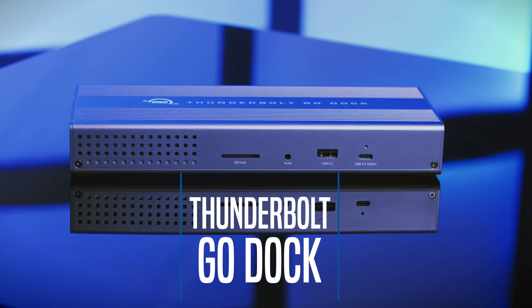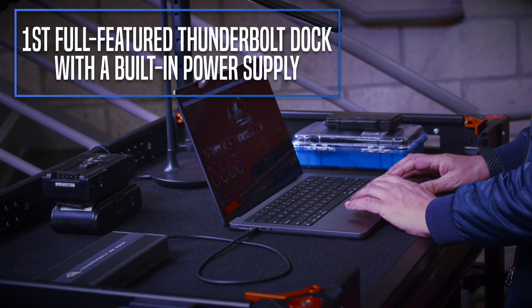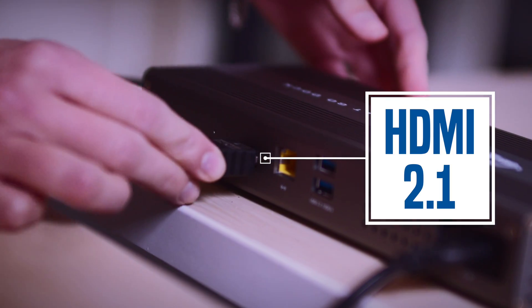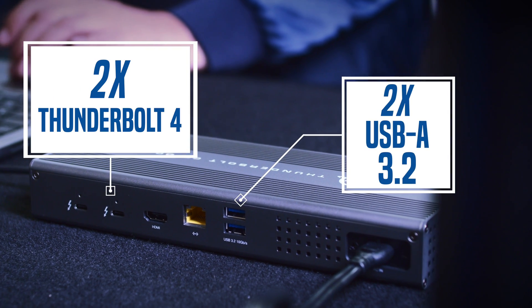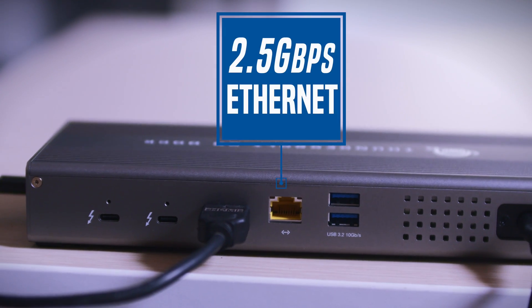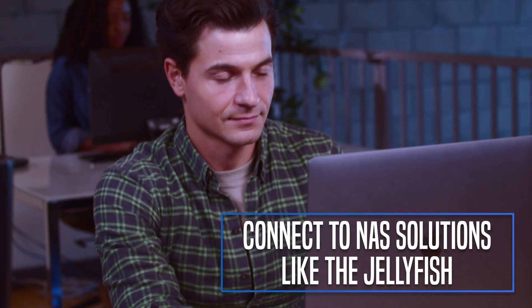The OWC Thunderbolt GoDoc is the first full-featured Thunderbolt dock with a built-in power supply. The GoDoc simplifies setup for business professionals and teachers alike, while still providing advanced connectivity options for DITs and filmmakers. Featuring 2.5 gig Ethernet connectivity, the GoDoc can get you connected to network-attached storage in no time.